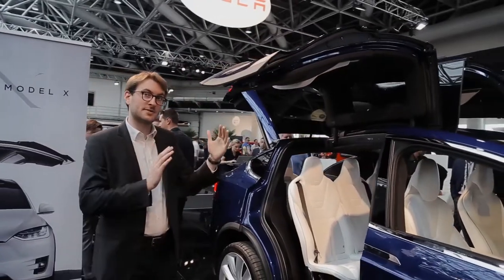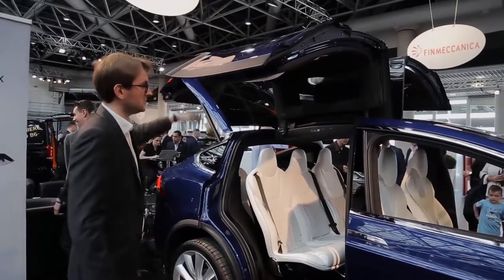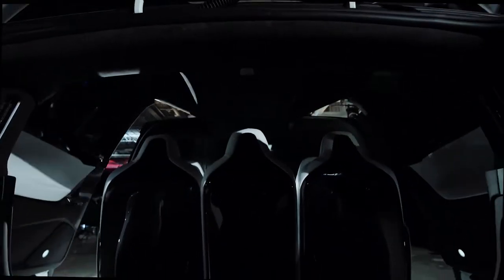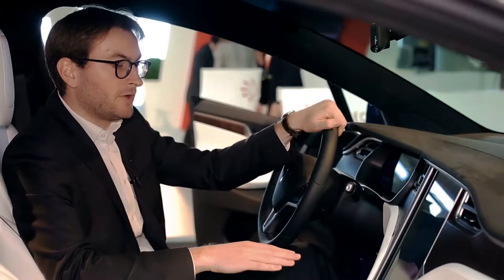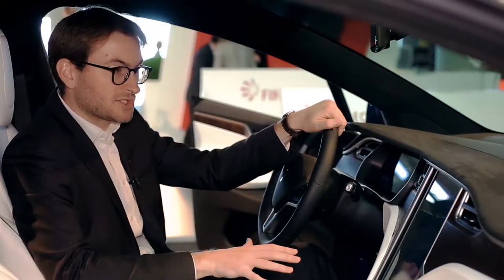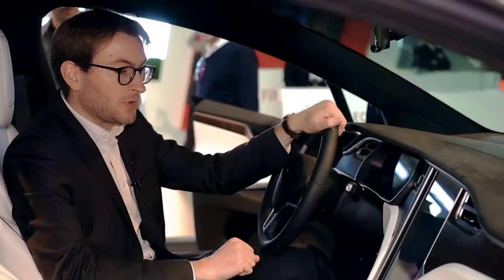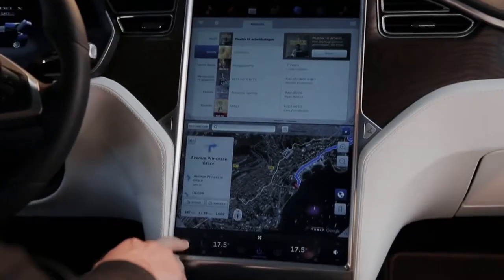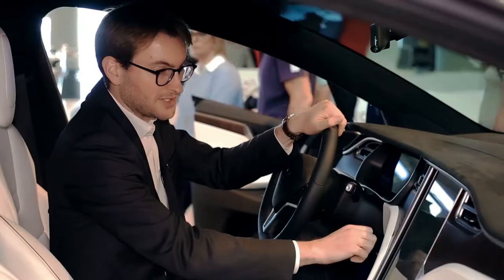The door can actually adapt depending on the space that you have. You only need 30 centimeters to open the door. You can see here our 17-inch touchscreen, which gives you the opportunity to interact very easily. You can have access to the internet when you're charging, for example. You can control everything that you want with this touchscreen.